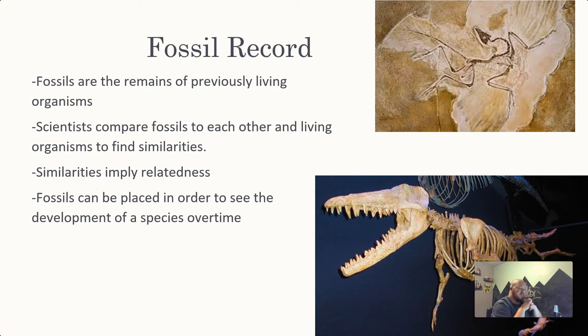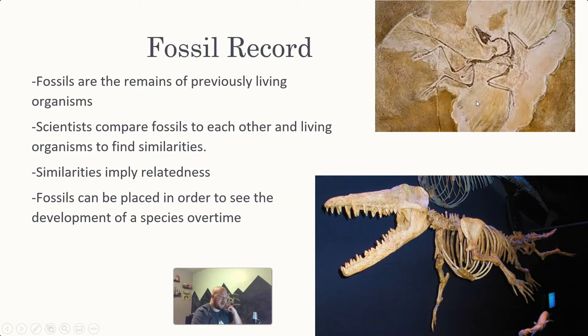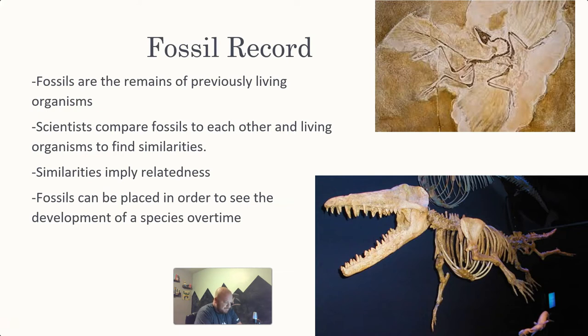By looking at the fossil record — because fossils are deposited in layers — we can see the development of a species over time. We have some notable organisms in the picture here. Archaeopteryx is the transitional fossil species between birds and dinosaurs, noted for having true wings, a feathery tail, but a very reptilian bone structure along with a mix of bird bone structure. Over here we have the transition from a land mammal to a marine mammal like a dolphin.